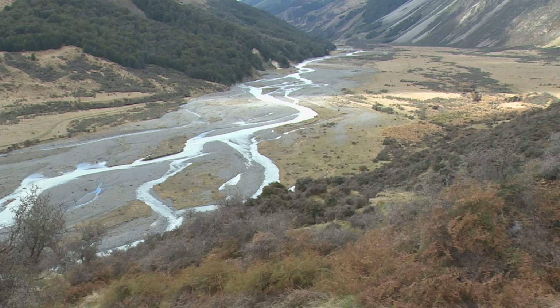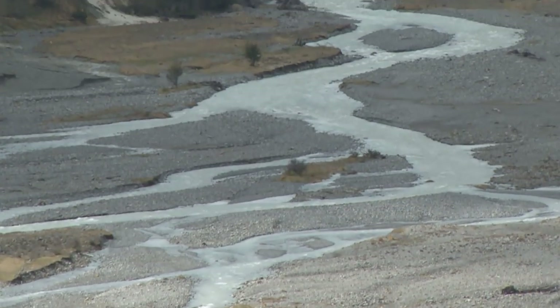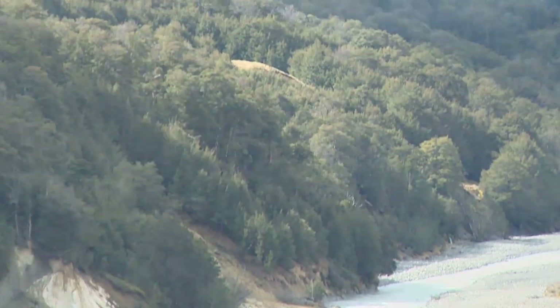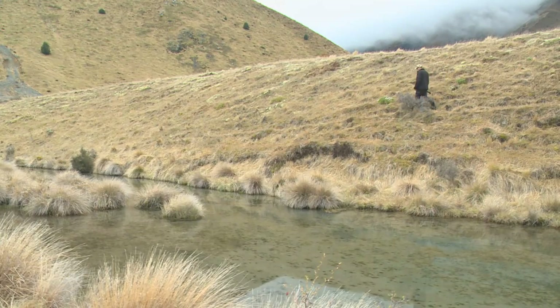It should be a good season for anglers up here. This area doesn't open till the 1st of December, and that's because these rainbow trout spawn so late up here, and you want to give them a chance to recover before they're fished for.